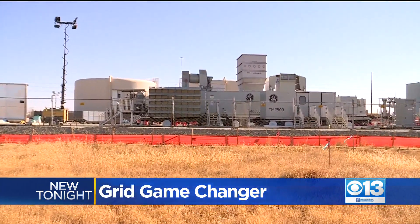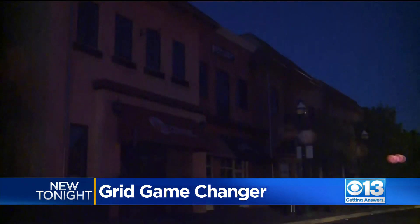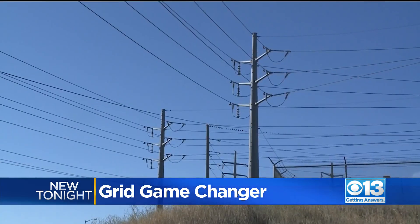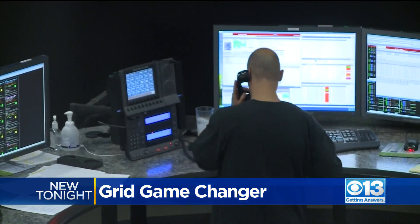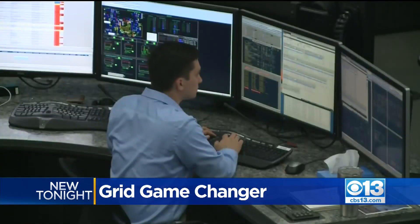These new power plants are California's latest effort to keep the lights on. These units were specifically brought on to address some of what we've seen in the last two years with the heat-related emergencies. Last summer, the state suffered rolling blackouts for the first time in nearly 20 years, and that threat resurfaced again this summer when Cal ISO declared a series of flex alerts and a stage two emergency to reduce electrical load.